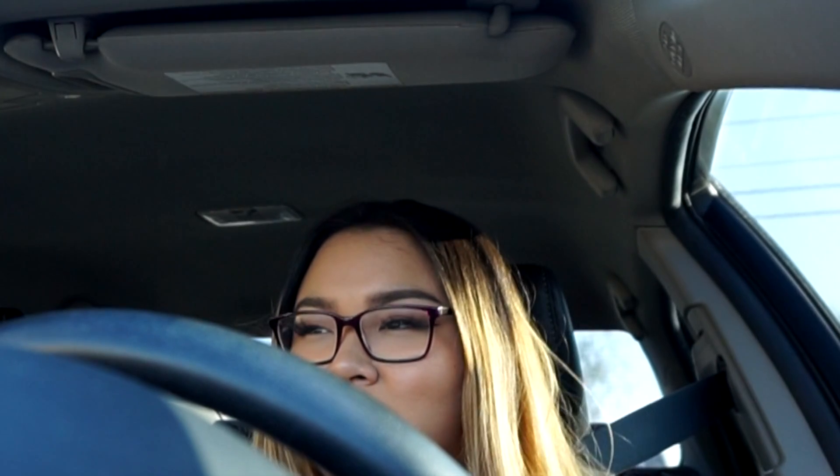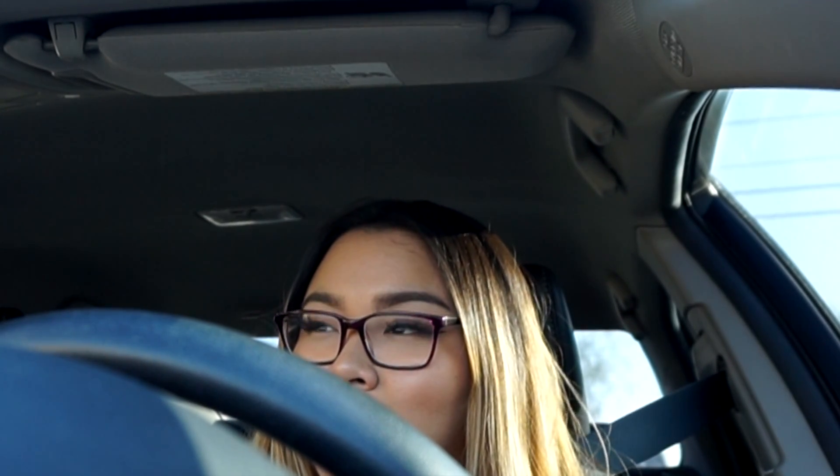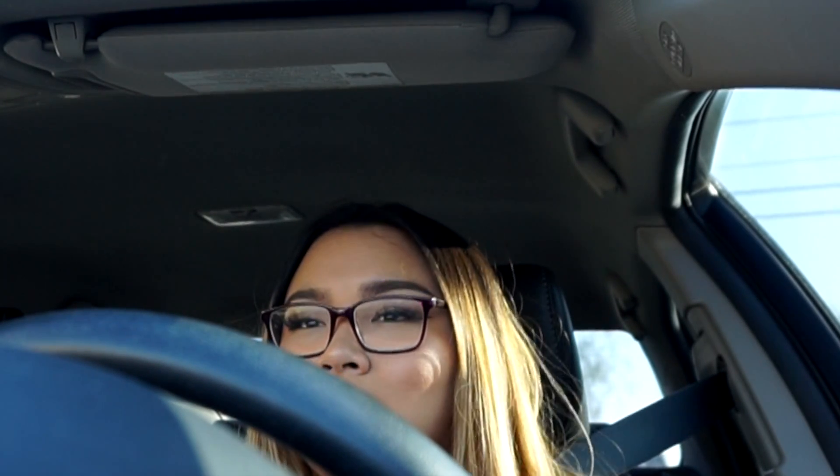I've been way better at documenting and recording on a regular basis this week. Usually my vlogs are super random days — there'll be like four-day gaps or something like that. But I really wanted to document what it's like throughout the week as a pharmacy student, because it's not just exams, but all the little things in between too.